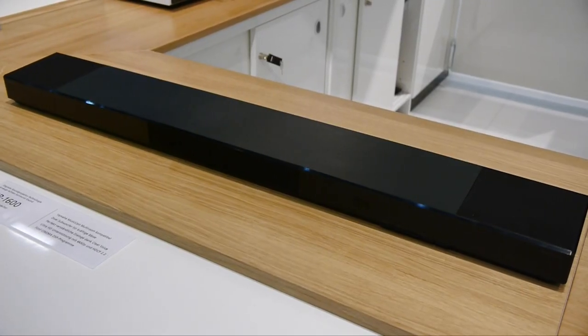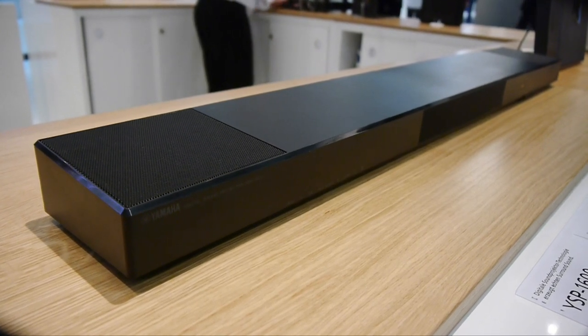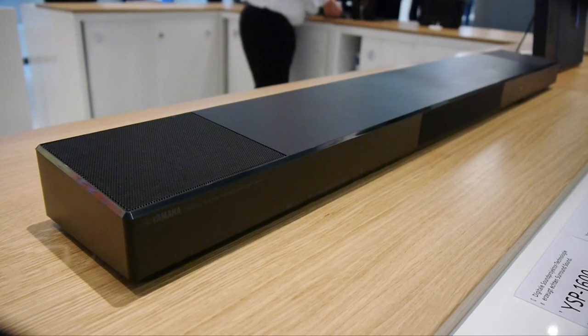There was also the new YSP-1600 soundbar, which delivers both MusicCast and sound projection, along with 4K support and HDCP 2.2.